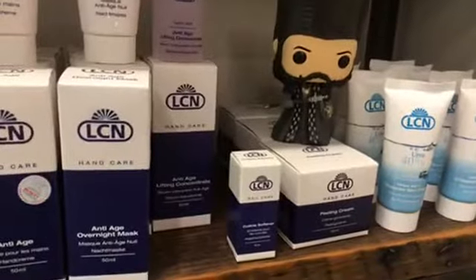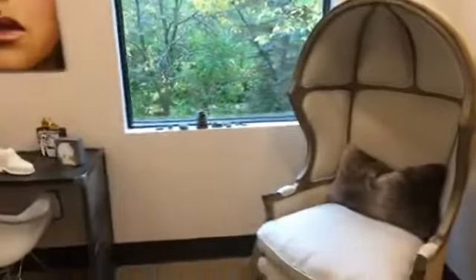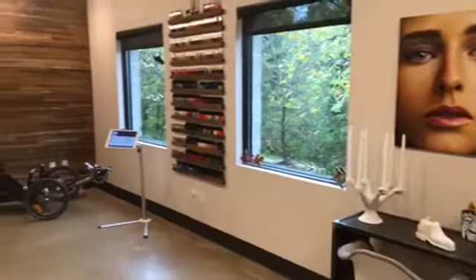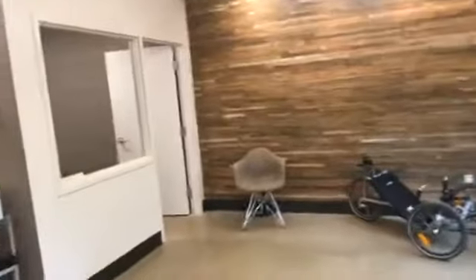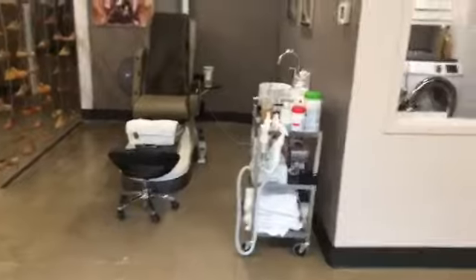While we're waiting to get started, check out this little bobblehead — doesn't that totally look like Nellie? It just cracks me up. Let's go ahead and get started since we'll be posting this on YouTube for anyone that missed it. This is a quick visual tour of the salon. Got the clean lab over here to get things clean after the services.